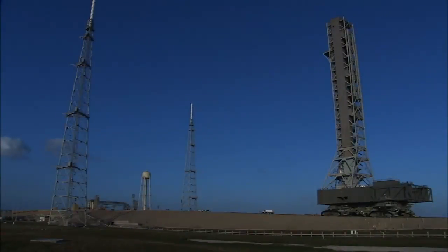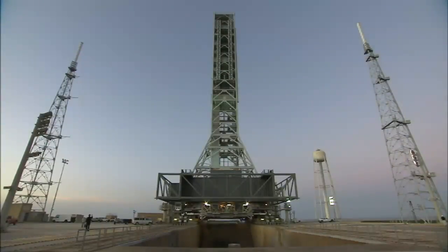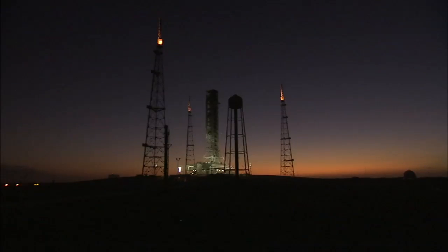After those additions are made in the coming years, the tower will again be moved to Pad B to assess the structure before the rocket itself is built on it and rolled out for a test flight without a crew as soon as 2017.